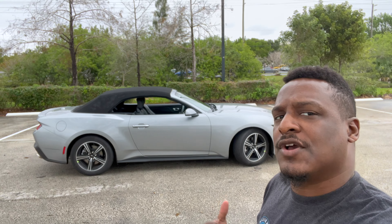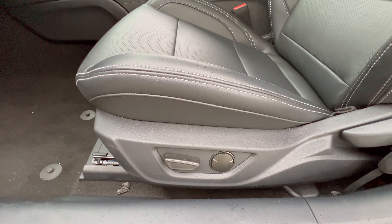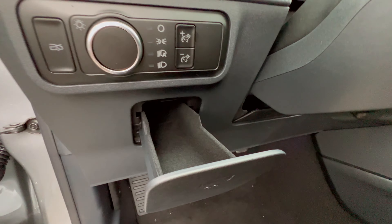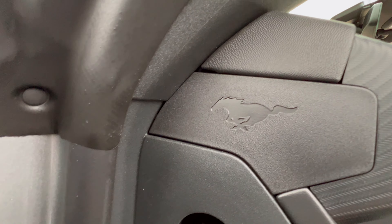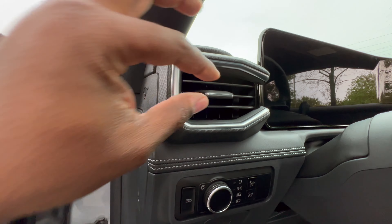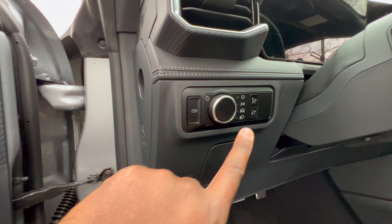Now let's take a look at the interior. You get very nice heated and cooled leather seats with seat adjustment switches. There's a storage pocket that opens in an unusual way — very cool. Look at that — a Mustang pony emblem right there. The AC vents feel very nice even though they're plastic, and you have a trunk open button and light switches right over here.